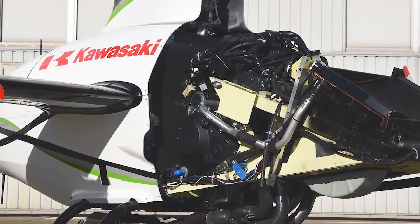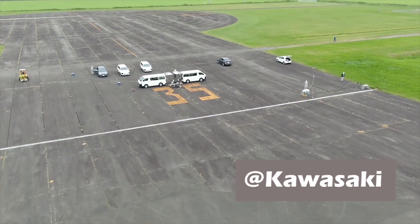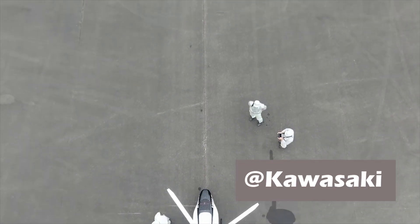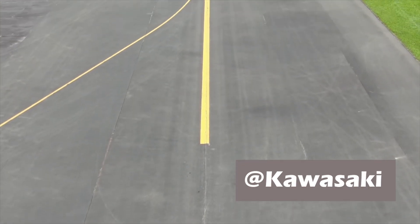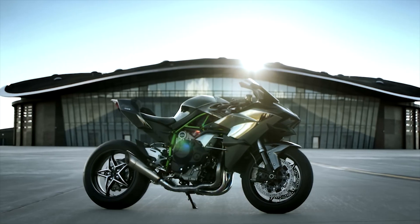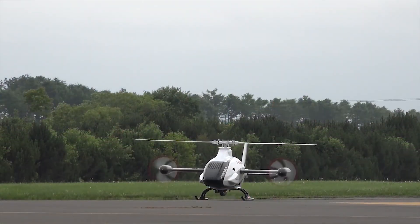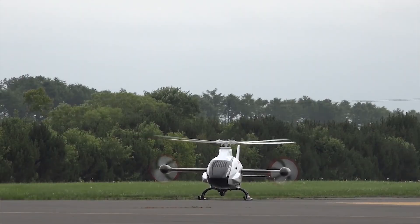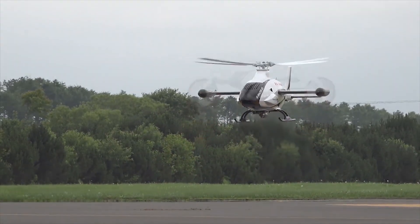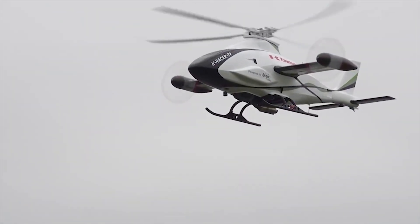It's an unmanned helicopter equipped with a supercharged Ninja H2R engine. This is a compound helicopter with a main rotor and two propellers for forward movement. The purpose is to cancel the torque caused by the rotation of the main rotor while producing forward thrust. The main wing also creates lift, reducing forces on the main rotor.